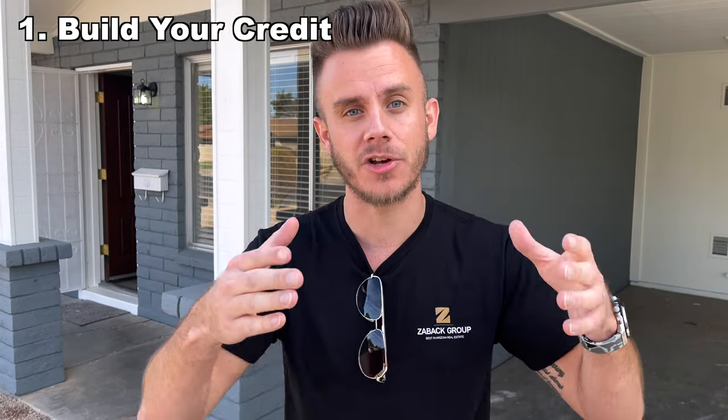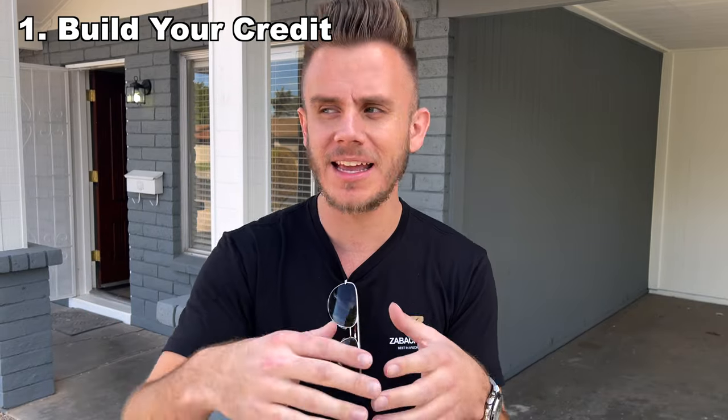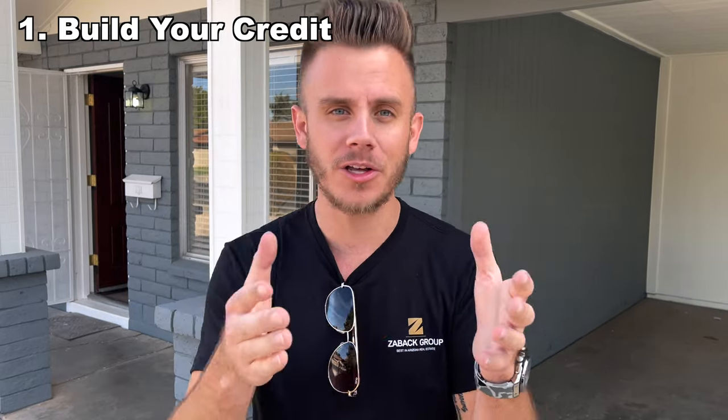The first thing that you need to do before you even look for a rental property — and I know it's super cliche and probably a little boring, so I'll try to keep it short — is to go ahead and build your credit. Building your credit is crucial when you're going to buy a rental property. Anything you do in the world of real estate is going to eventually revolve around how good your credit is.